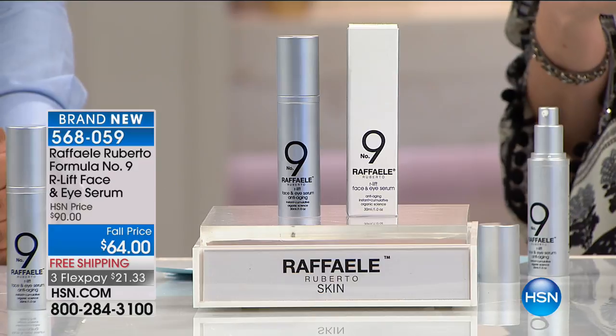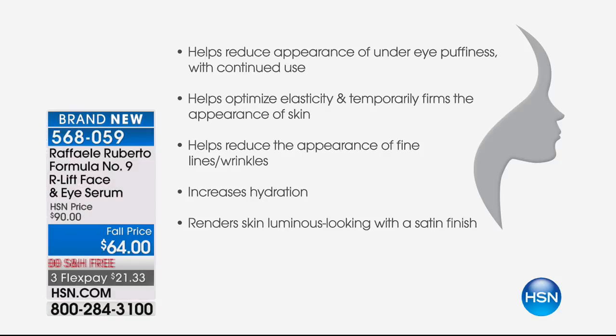Essential oils affect our mood and will truly affect our day. You start and end your day with this. This is the R-Lift Complex that does all of this — my proprietary R-Lift Complex, which I created in the lab. It helps reduce the appearance of under-eye puffiness with continued use. It helps optimize elasticity and firms the appearance of the skin, sculpts and contours the face, reduces the appearance of fine lines and wrinkles, increases hydration, and gives you that wonderful luminous look with a satin finish — all in one simple product. I've consolidated all those cumbersome steps and routines.